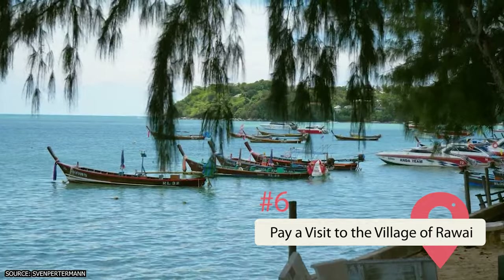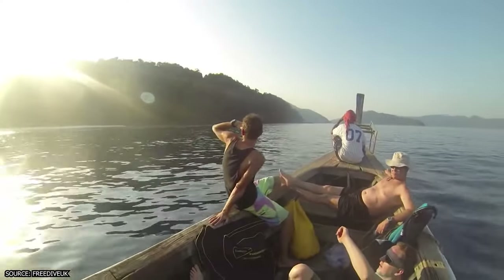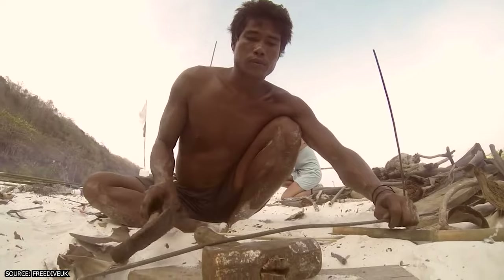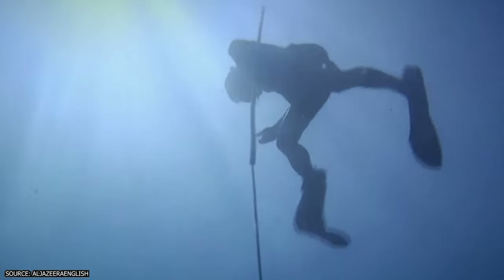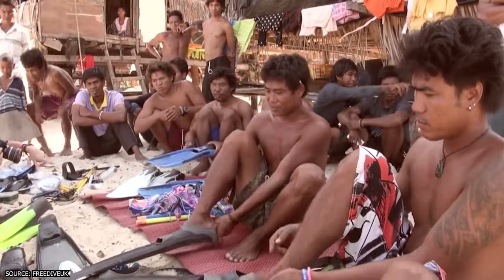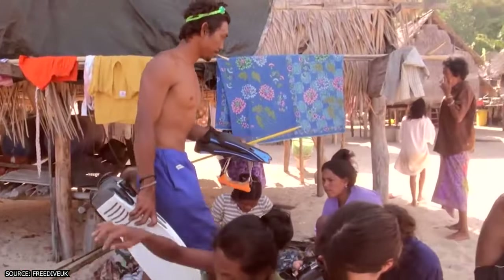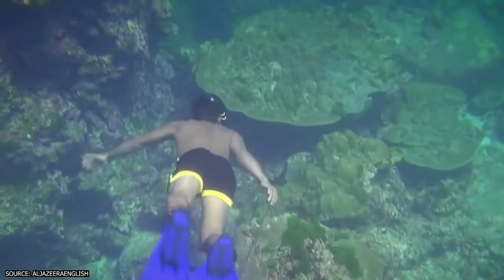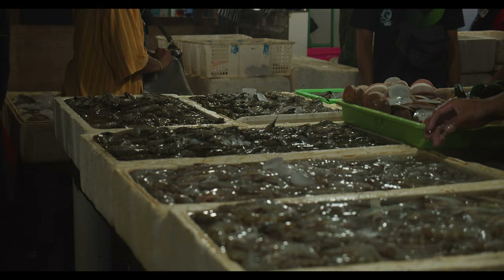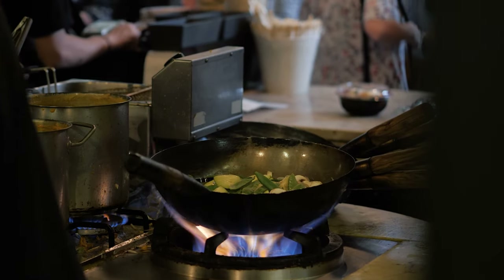Pay a visit to the village of Rawai. Those looking to get a taste of more authentic bits of culture may want to head to the village of Rawai, located on Phuket's east coast. The village is home to a tribe that goes by the name of the Mokhan, though most in the area simply refer to them as Sea Gypsies. These are people with ancestral ties to Thailand who take great pride in their culture, and they aren't afraid to let tourists get a glimpse of their unique lifestyles. The Mokhan are mostly fishermen, and you may even find one willing to take you on a boat tour. One of the best things to do is purchase the catch of the day at one of its seafood markets and have a local Thai chef prepare it for you.